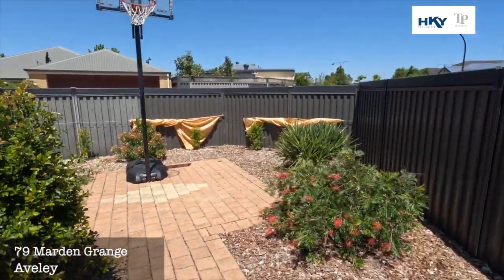Plenty of room if you wanted to drop a pool in. Like I said, something a little bit different — dual living could be an answer for you here, or if you just need a big home. If you'd like to know more, we'd love to hear from you. Just call on 0418 911 256.